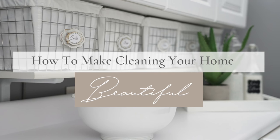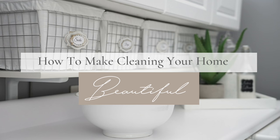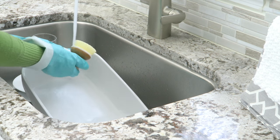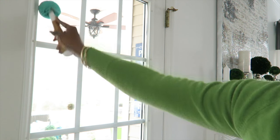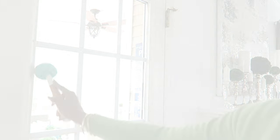Hi friends, it's me Nikki here and I am excited to share with you how to make cleaning your home a beautiful thing. I'm not a fan of cleaning — that's not my fun thing to do — but I love a clean home and a beautiful home. So I have to incorporate things that will motivate me to clean and make it a fun process while keeping cleaning supplies looking nice. I want to share my tips with you today.